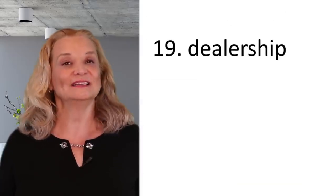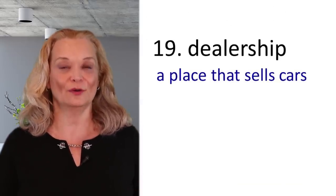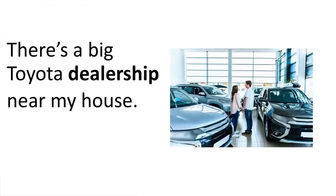The next word is 'dealership' — a dealership is the place where you go to buy a car. For example: There's a big Toyota dealership near my house.